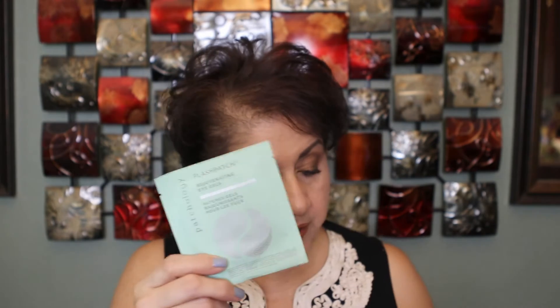The next one is by Patchology — I have a very hard time saying that word. These are rejuvenating eye gels and I do love them, I've used them before. They're one of my favorite eye masks. I've found them at Nordstrom Rack — a packet of five eye gels and five lip masks for ten dollars. They don't always have them but I've found them there a couple of times. The price listed is $15 for five pairs and you can also find them on Anthropologie.com.